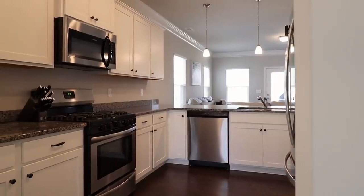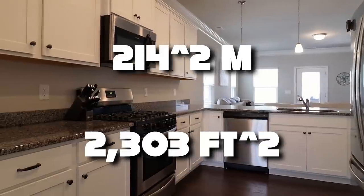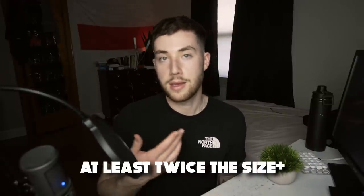Let's talk about how big these houses are. In the US, the average house size is around 214 square meters, or 2,303 square feet. In Poland, the average home is around 100 square meters. So basically, US living quarters are around twice the size they are in Poland.